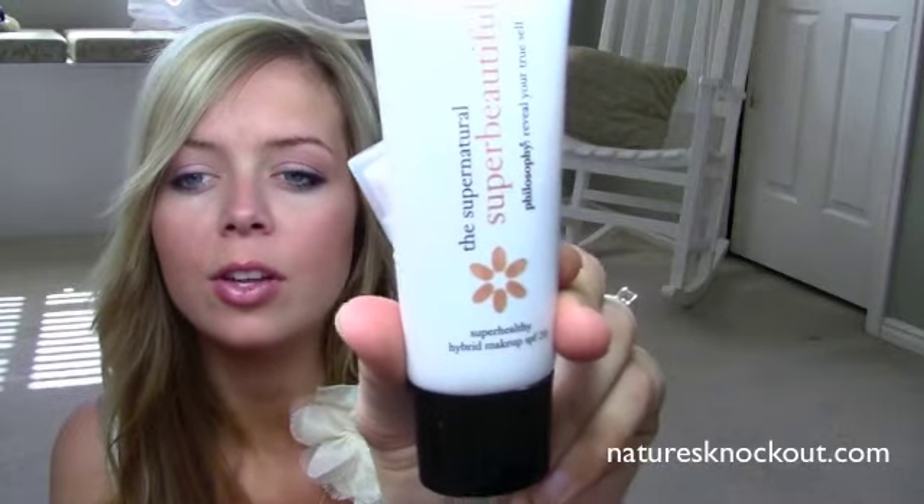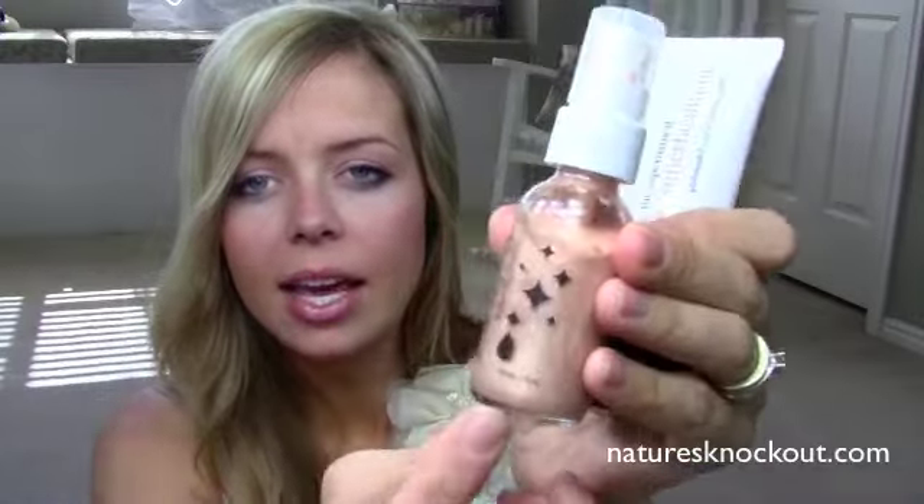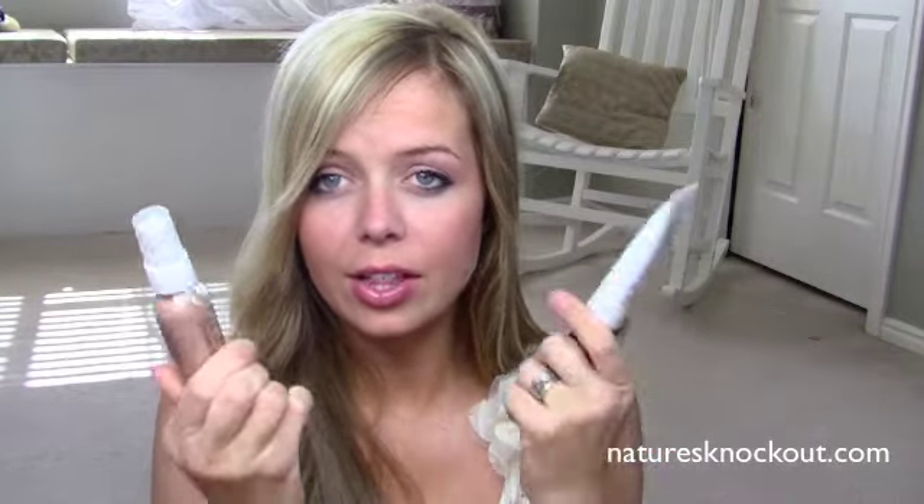Next is the Josie Maran Argan Illuminizer. It's got a shimmery sparkle to it — really good on the highlights of the cheeks, but I apply it all over. I mix it with my foundation, which right now is the Philosophy Super Beautiful Supernatural — be careful with Philosophy, just read the labels to make sure it has completely natural ingredients. Together they give me that dewy, glowy beach-babe finish everyone wants in summertime. It gives a teeny bit of tint color too, not like a tanner but a little tint. These two together are perfect as a foundation for me.